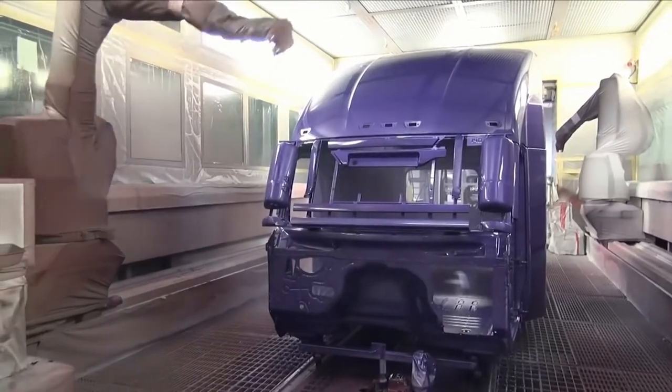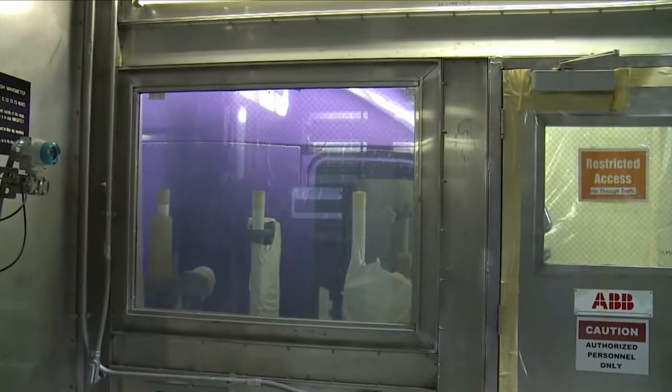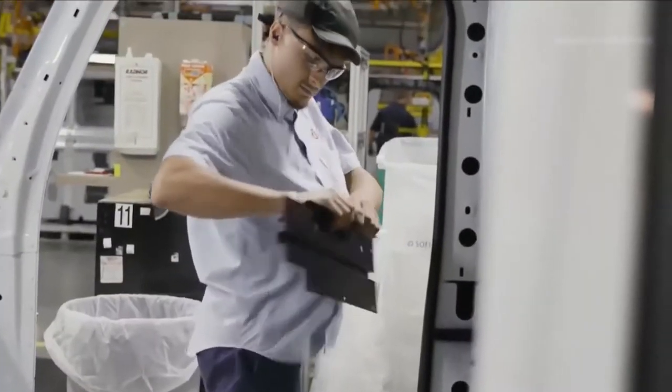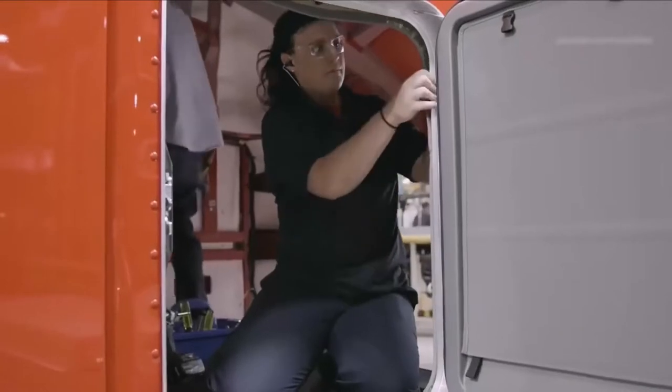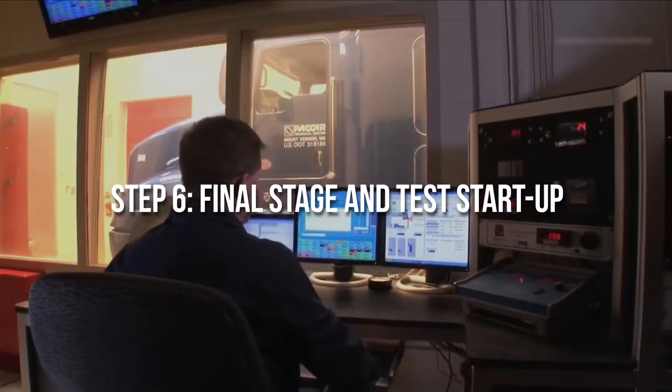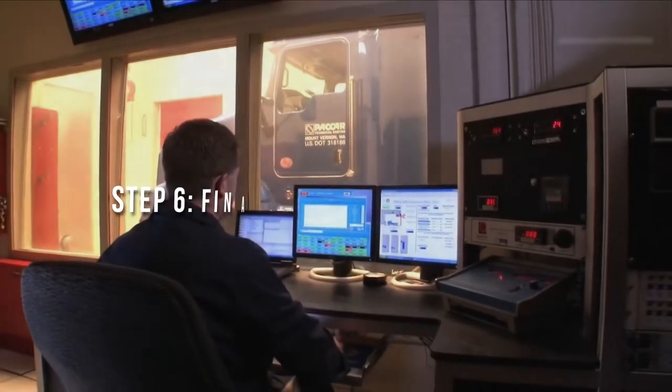Batteries are securely placed in the battery box but are not connected to avoid accidental sparking. Semi trucks use polished stainless steel for bright finishes along with molded plastics for complex shapes.